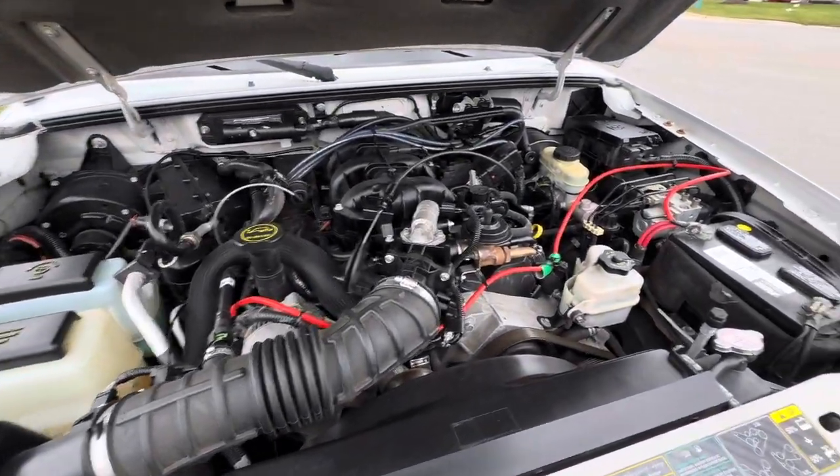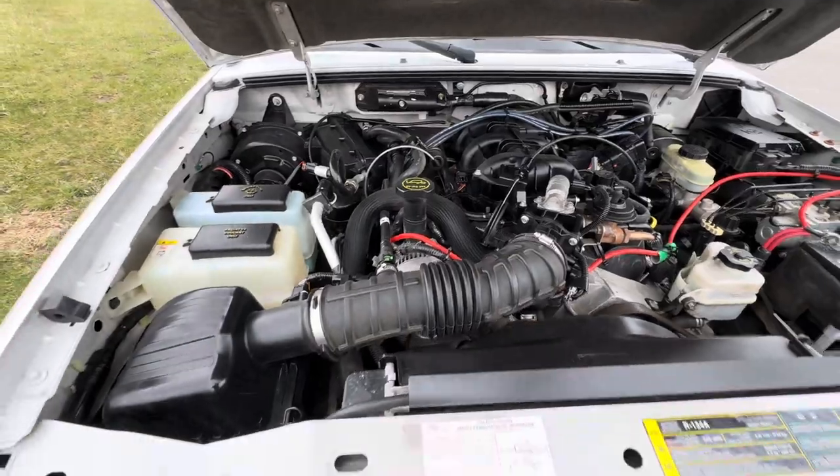Everything is nice and tidy under the hood. Runs very smooth.